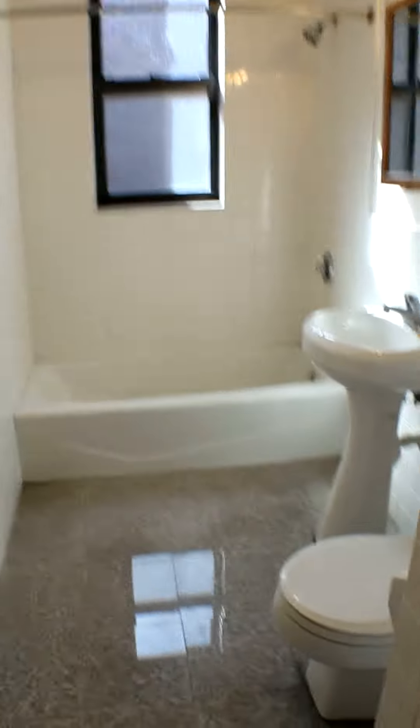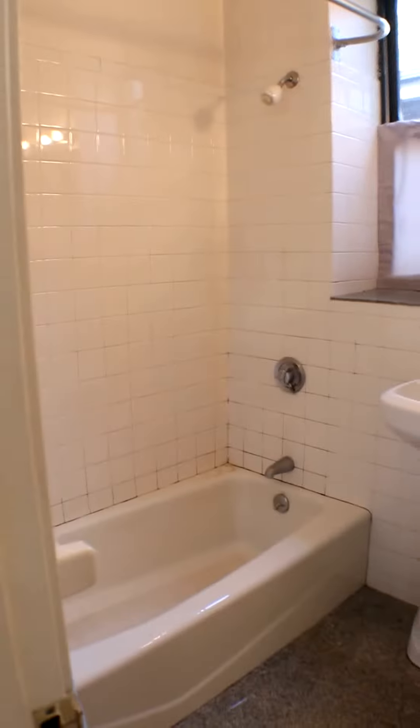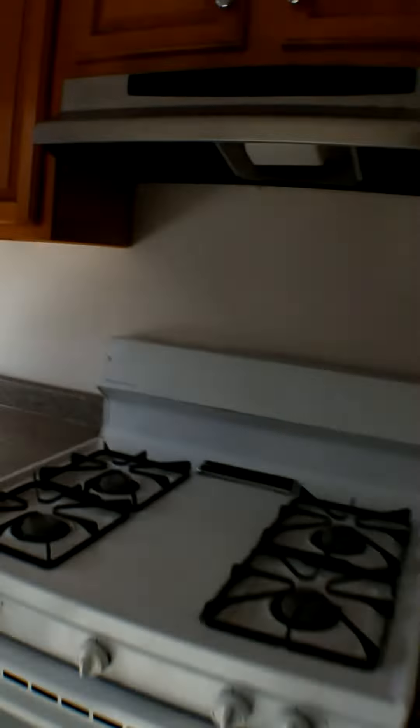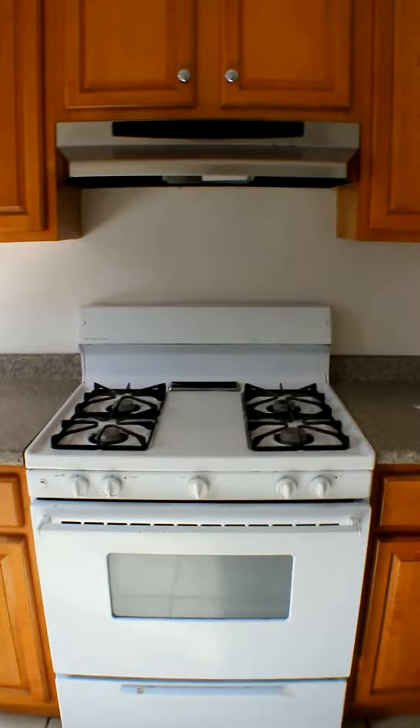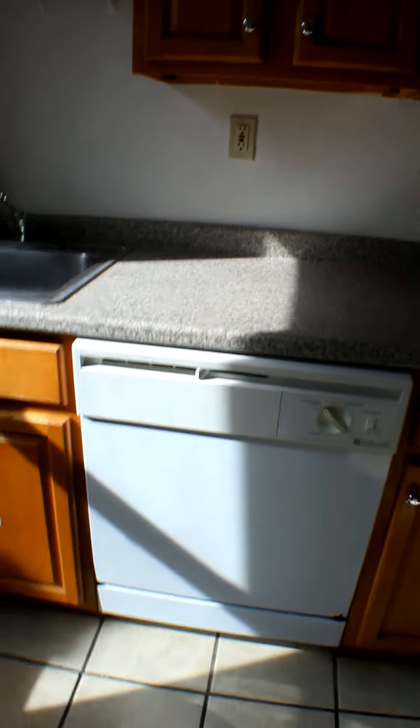Here's bathroom number one. Bathroom number two. Both are full bathrooms. Here's the kitchen — pretty sunny, and it's definitely an eat-in size. The cabinetry, countertops, and appliances are fairly new. It's got a four-burner gas stove with a range vent, and also a dishwasher and garbage disposal.